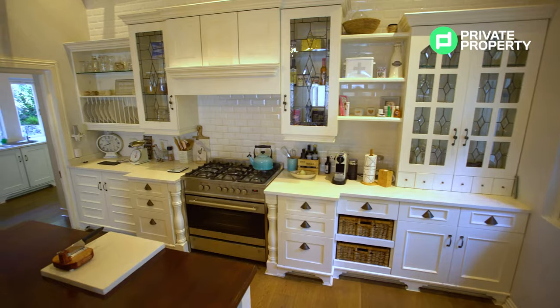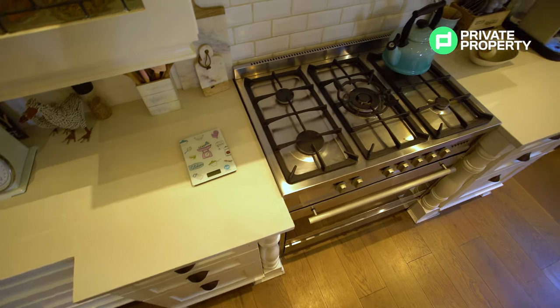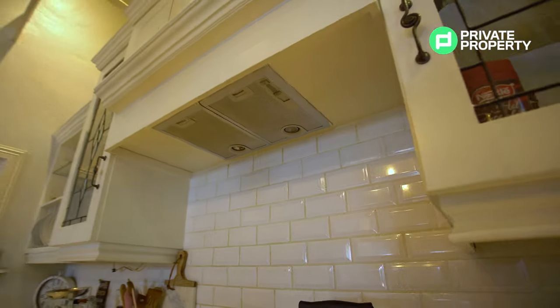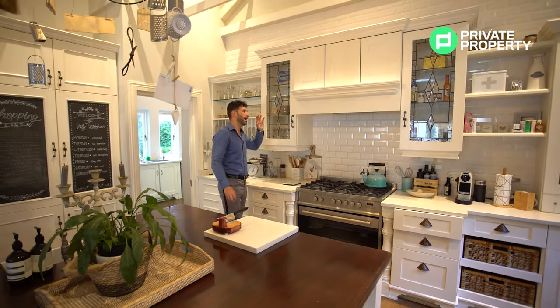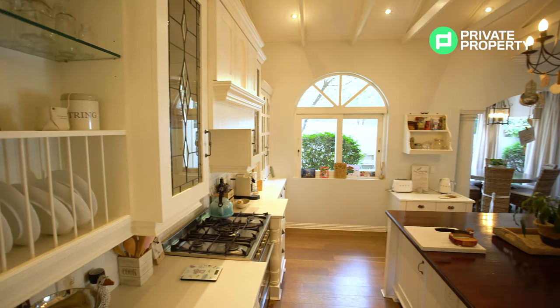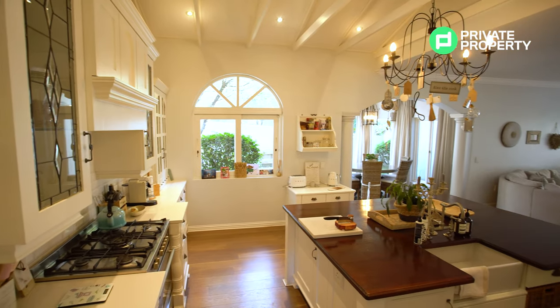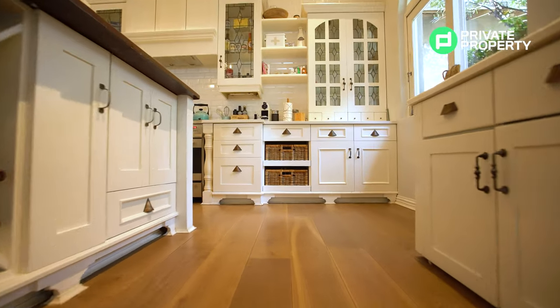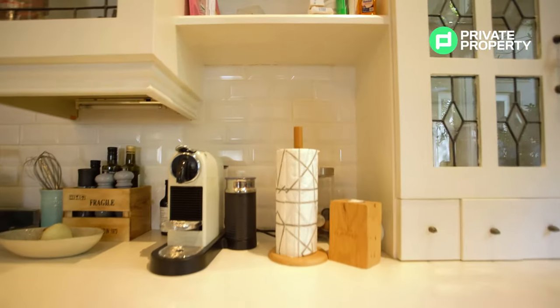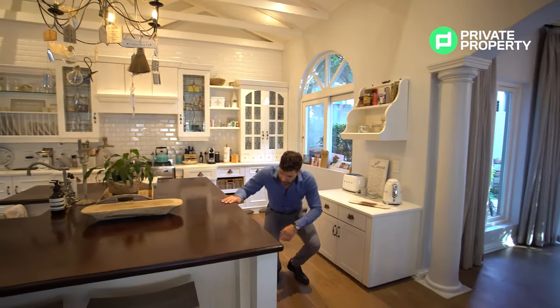We've got a 5-burner gas countertop as well as the stove just below it, above extractor, and look at these windows leading into your upper cupboards — beautiful, almost stained glass, at least reminiscent of that. The windows leading outside are sliding as well — again, that country vibe, really nice. Letting in tons of natural light and also giving you that airflow, so when you're cooking in here, you don't need to worry about anything becoming too hot, too heavy, too much.